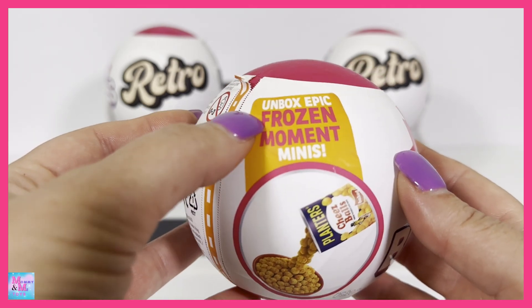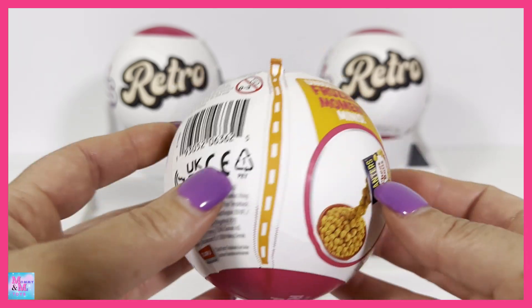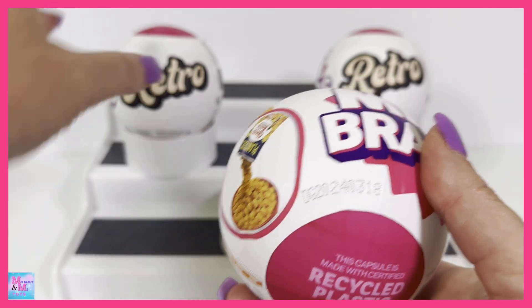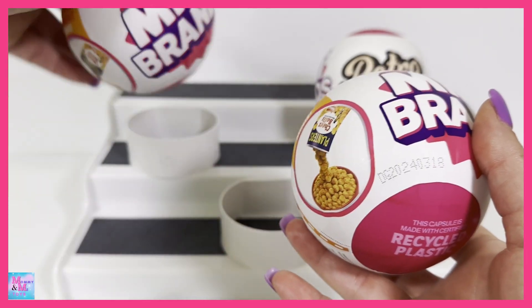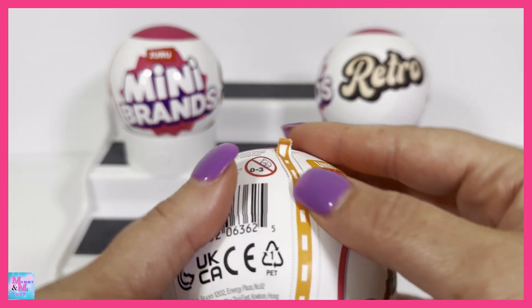It shows on here we can get the Epic Frozen Moment Minis in this series as well, and again it is the Retro Series. I don't know if it tells how many there are to collect on here. I'm guessing that's probably not a code and that they're all the same on there. These are going to be pretty exciting - let's just open them up and check them out.